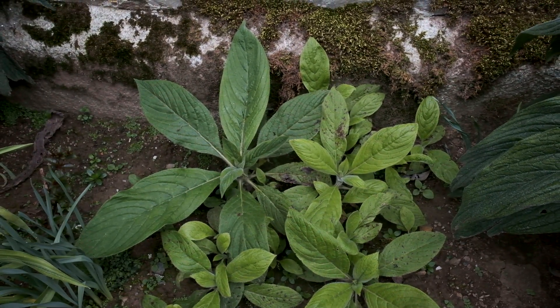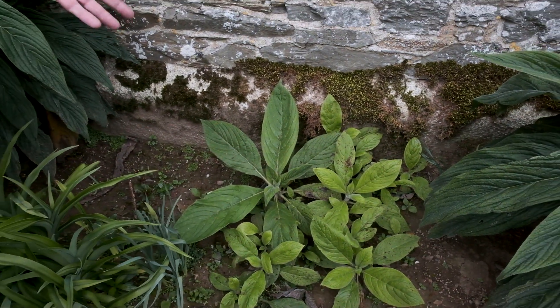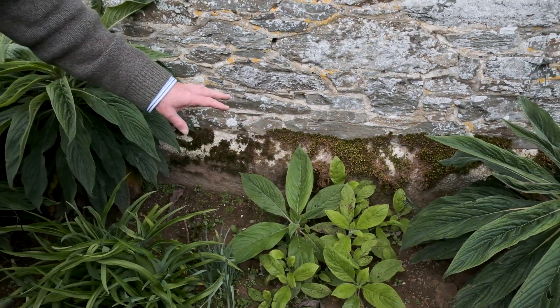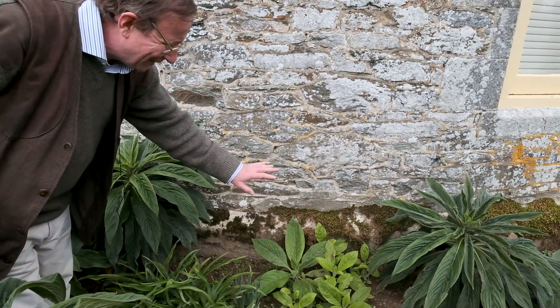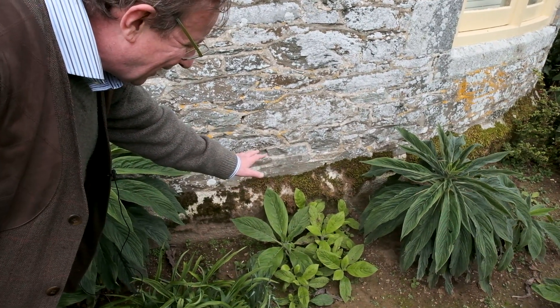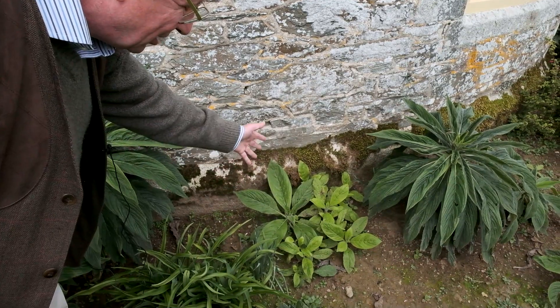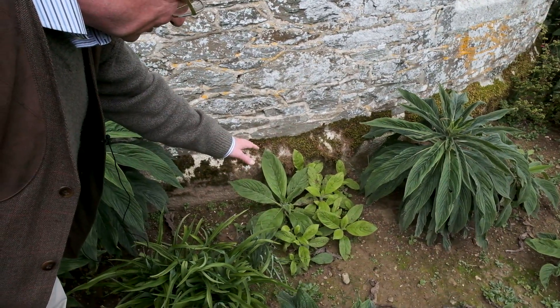They're still small enough for you to be able to dig them up and move them elsewhere if you so wished. But it's showing that despite the cold weather, ichium seed will lie dormant in the ground for a year or two, and it'll only emerge when you titivate up the soil or when the weather conditions are right.